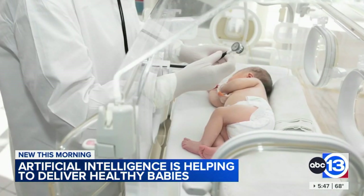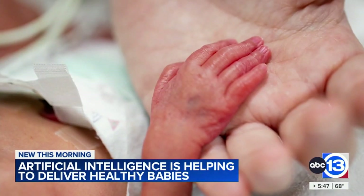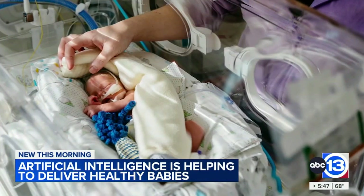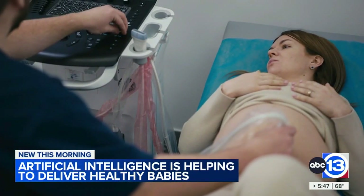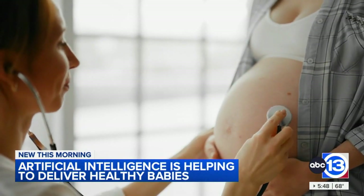March of Dimes has been working with Stanford University to study how AI can help predict the health of premature babies and diseases related to preterm birth, in some cases before the baby arrives. This paves the way for some very targeted medical care for our pregnant women.